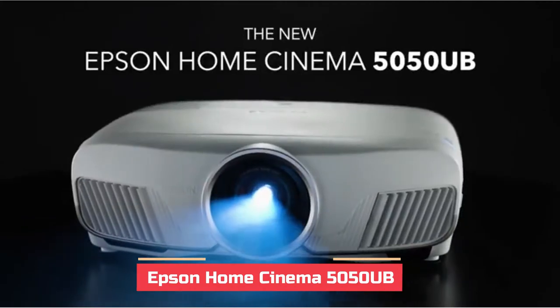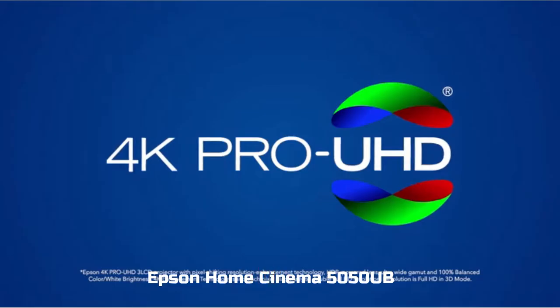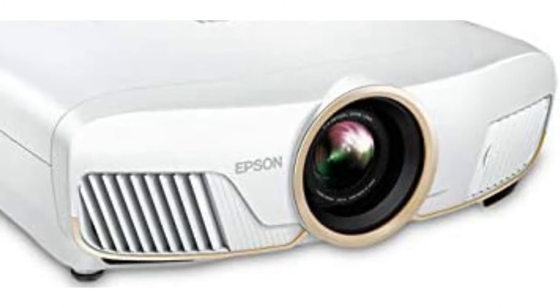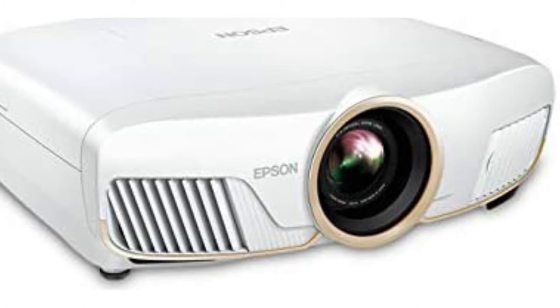The Epson Home Cinema 5050 UB is the best all-around home projector we've reviewed. Take an excellent contrast ratio, paired with impressive brightness and accurate color, all with better detail than what's possible with a 1080p native resolution projector, and you've got all the pieces for a fantastic image.